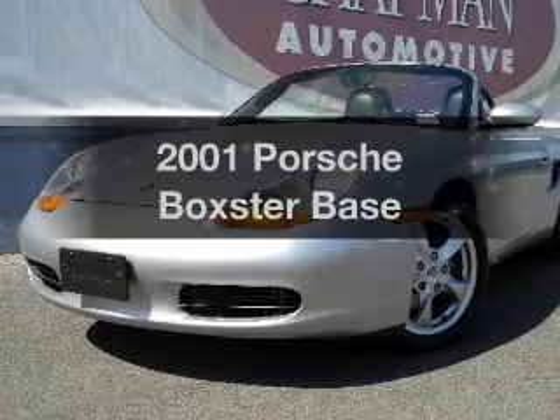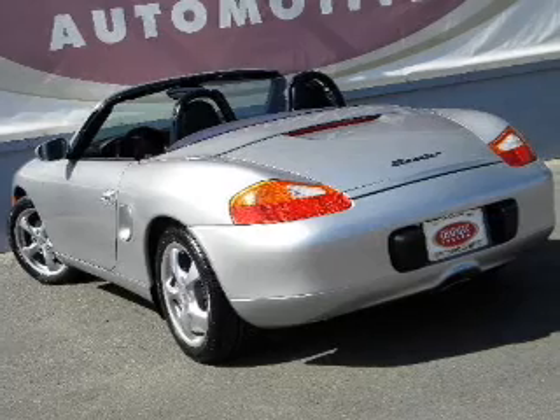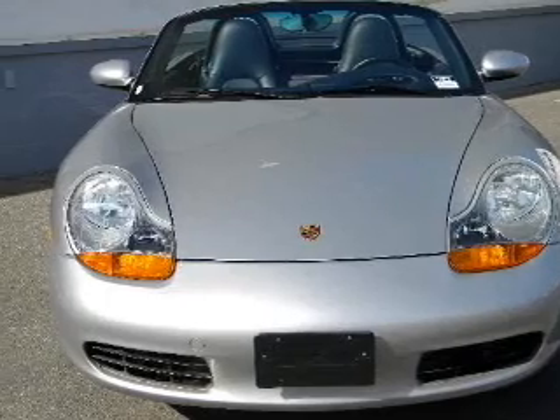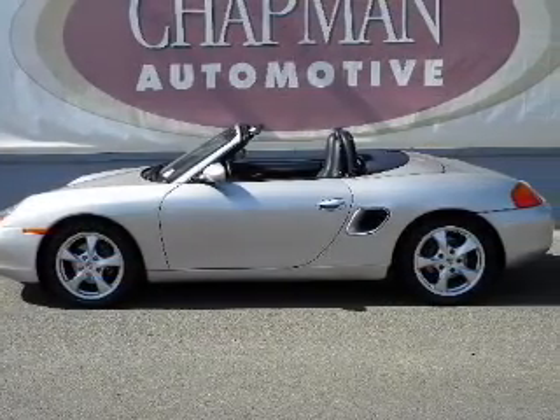Check out this 2001 Porsche Boxster. Everything you need under one roof with this great vehicle. With a reliable six-cylinder engine connected to a smooth shifting transmission, premium wheels give a more luxurious look. Brake safely with the anti-lock braking system.